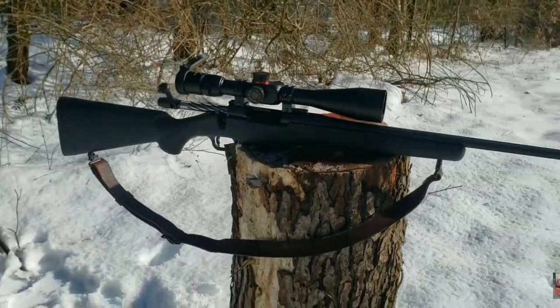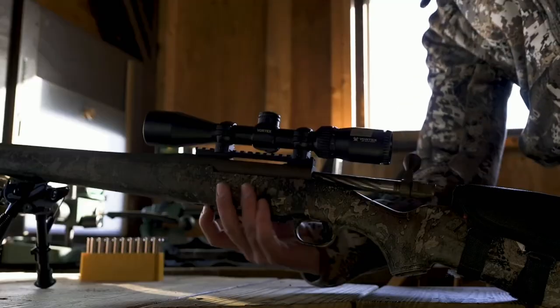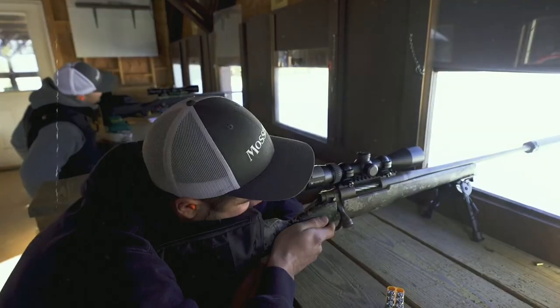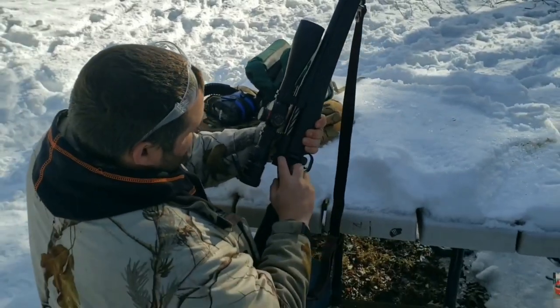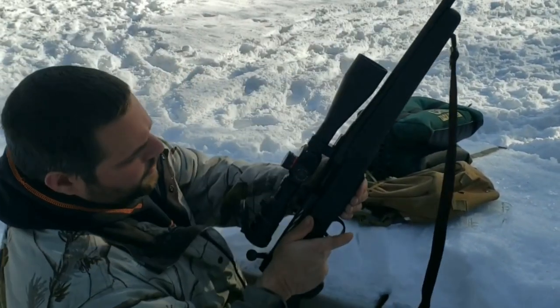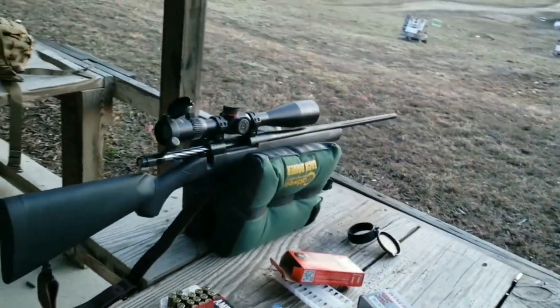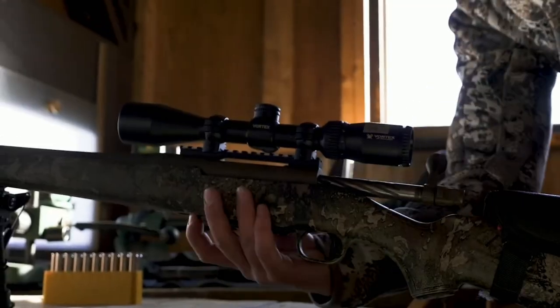It has a lightweight black synthetic stock with a textured grip and forend for improved handling and control. The rifle also features a free-floating fluted barrel, which enhances accuracy by reducing barrel vibration and dissipating heat. The barrel is button-rifled with a 1-in-8 twist rate, making it ideal for long-range shooting. The Mossberg Patriot has a patented Lightning Bolt-Action LBA trigger, which is user-adjustable from 2 to 7 pounds. The LBA trigger system ensures a consistent and reliable trigger pull, improving accuracy and shot placement.